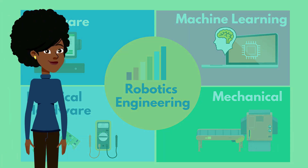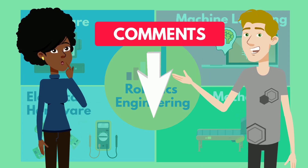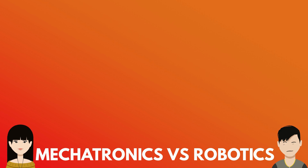With all of this in mind, do you want to be a robotics engineer? Let us know in the comments below. Want to know why students decide to enter mechatronics instead of robotics? Check out that video. Thanks for watching and happy engineering everybody!